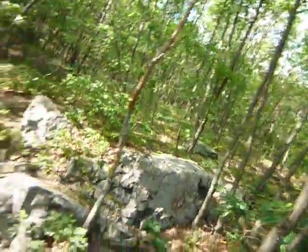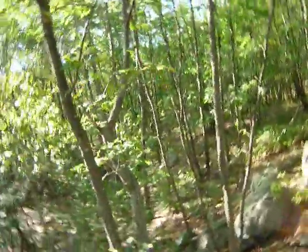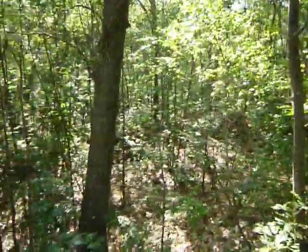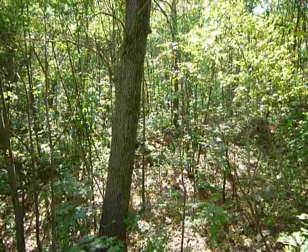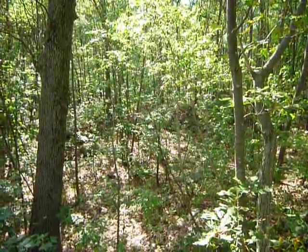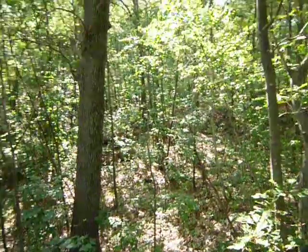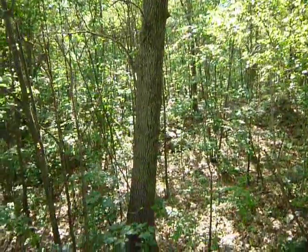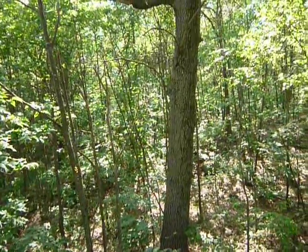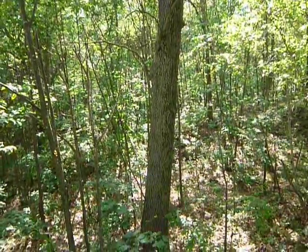It kind of goes like this, then down, and it rolls — there's a ridge and it's just a lot of undulating terrain. It's a real good example of ice age glacier work, I'd say.